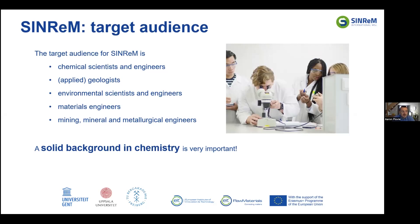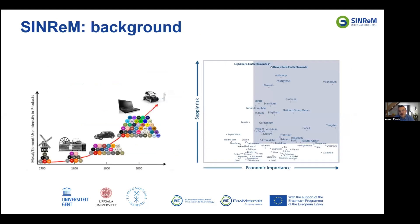The target audience of SYNREM is chemical scientists, chemical engineers, geologists or applied geologists, environmental scientists, engineers, materials engineers, and mining, mineral, and metallurgical engineers. A solid background in chemistry is very important. On the right part of this slide, you can see that many minerals and metals with high economic importance face a supply risk, because a lot of those minerals and metals are extracted in regions that are politically unstable. SYNREM wants to ensure our graduates can manage mineral and metal raw materials in a sustainable way and maintain a stable and sustainable supply.